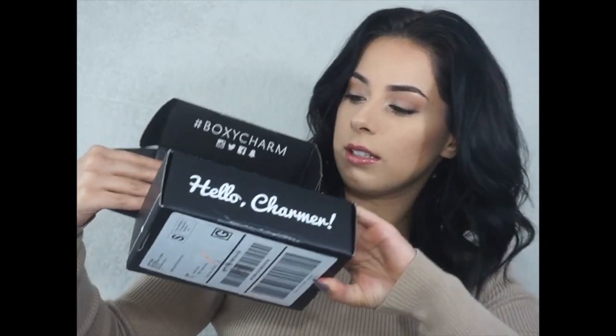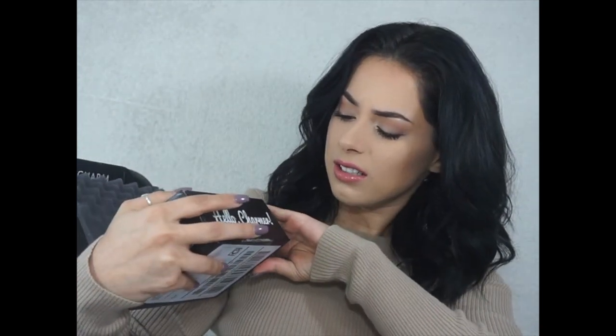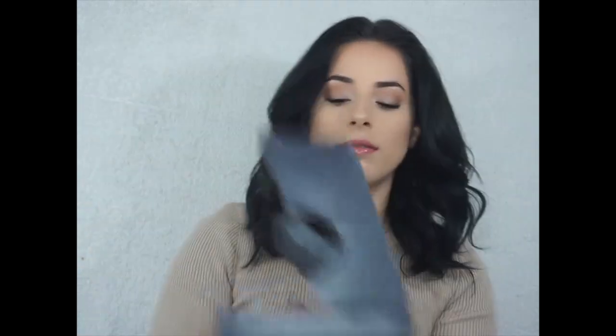I have a bunch of things. This box is weirdly super big compared to the other BoxyCharms.